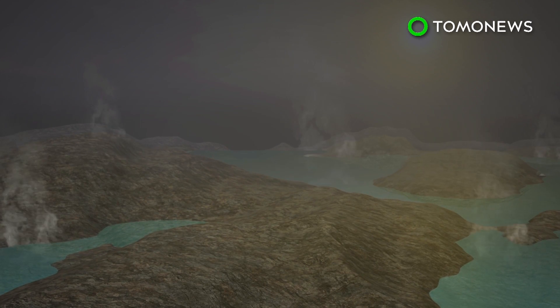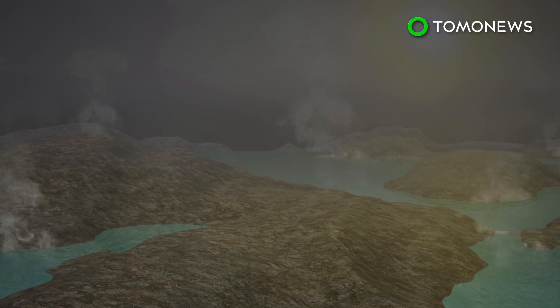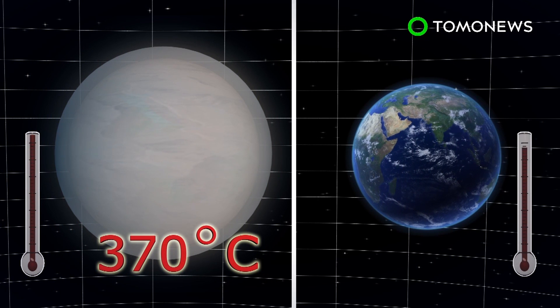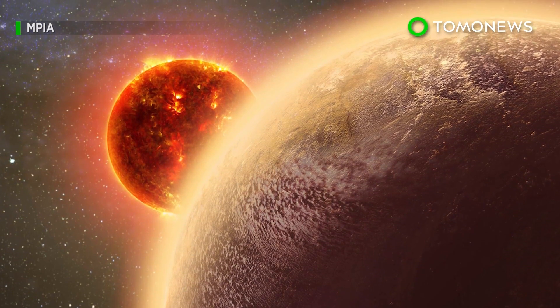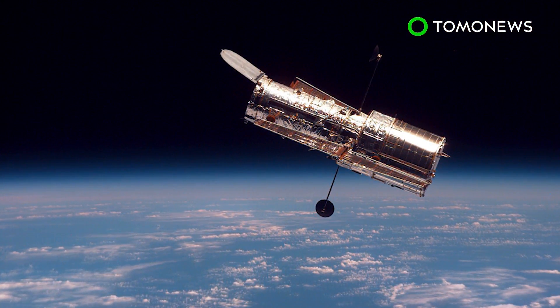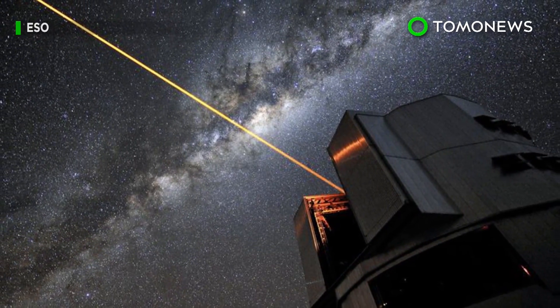Scientists say one possibility is that GJ1132b is a water world with an atmosphere of hot steam. But with a surface temperature of 370 degrees Celsius, the world is unfortunately not habitable, as life on Earth has only managed to survive in up to 120 degrees Celsius. There's still a lot more to learn about GJ1132b, and scientists hope to observe it more clearly using instruments such as the Hubble Space Telescope, ESO's Very Large Telescope, and the James Webb Space Telescope.